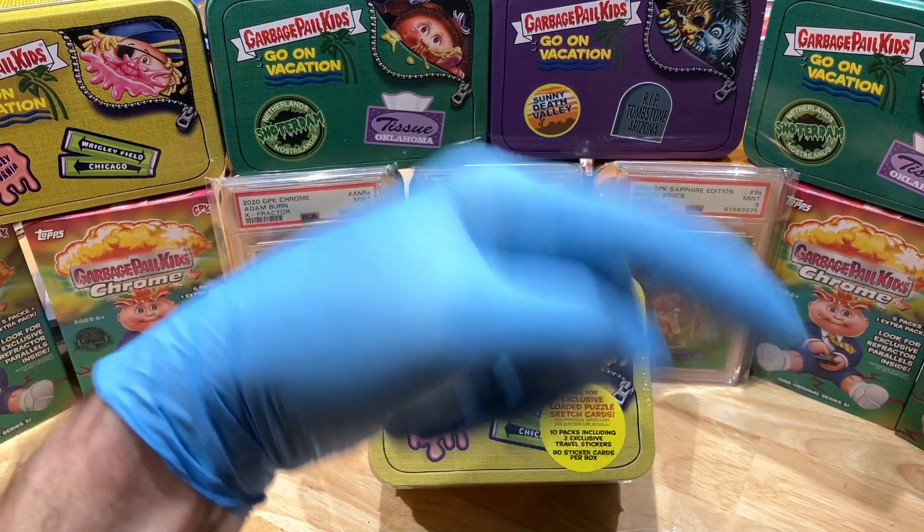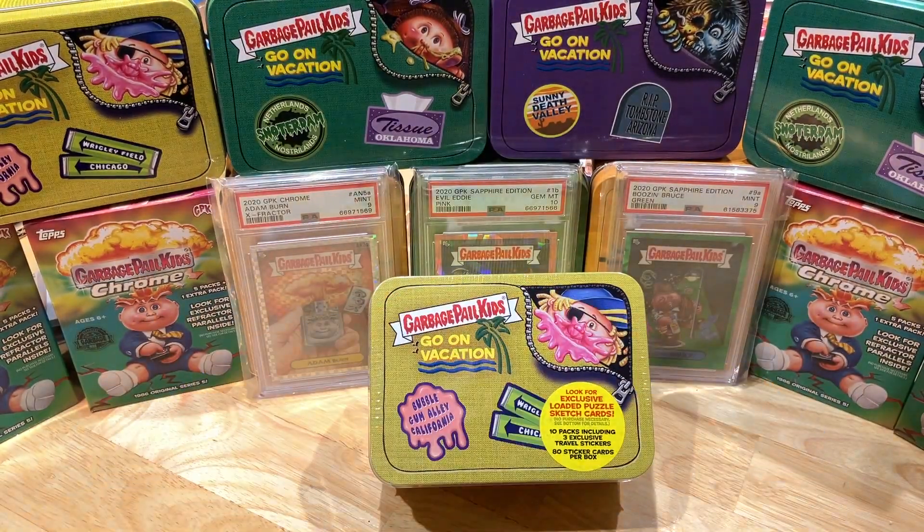If you haven't done so already, hit that bell right there in the bottom right-hand corner. When you do, you'll get to subscribe to our channel and let you know every time we do a cool Hobby Box Pack 10, blast a digital wax bike, or just an oddball Wednesday.